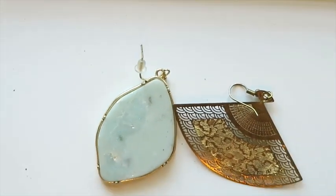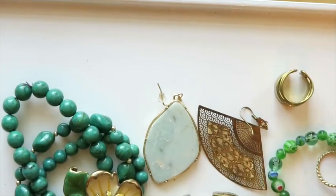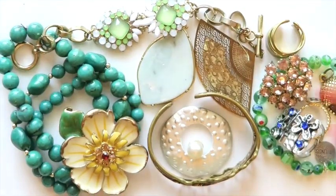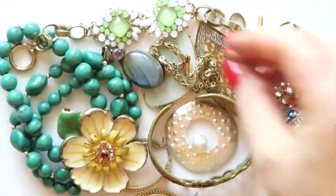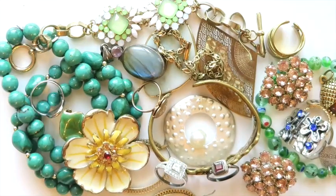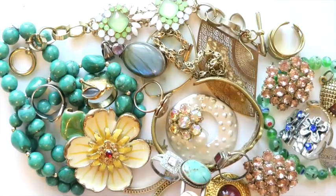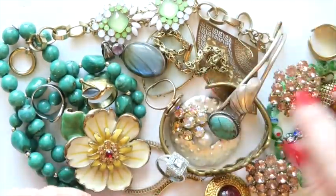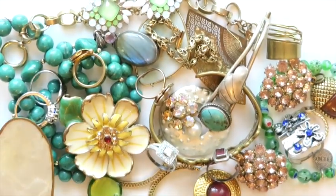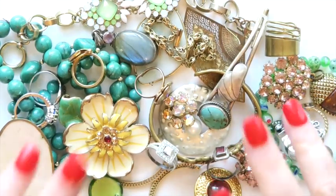I had some solo earrings I'm bummed about — a fan earring and one I would have worn — but I'll set them aside because I have more blue boxes and the mates could turn up in another box. That's happened before. All right, let's make a thumbnail — it's been a while! I hope you enjoyed this video, go down there and leave me a comment, let me know you came to hang out and I'll see you on the next one. Bye everyone!